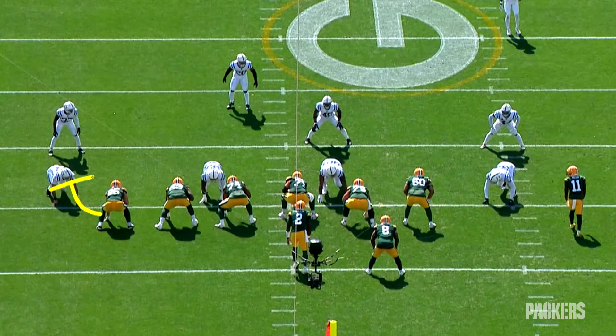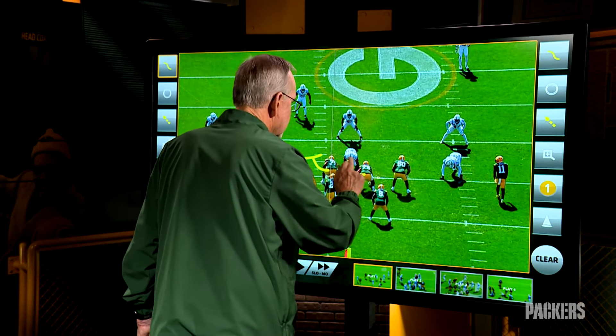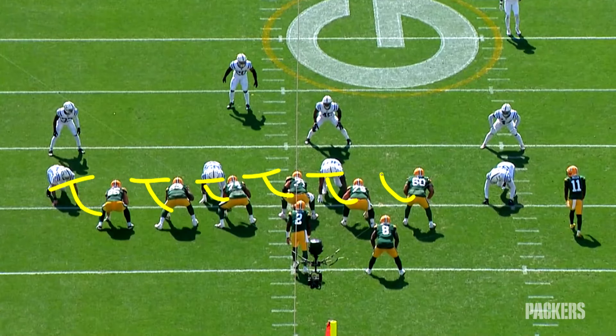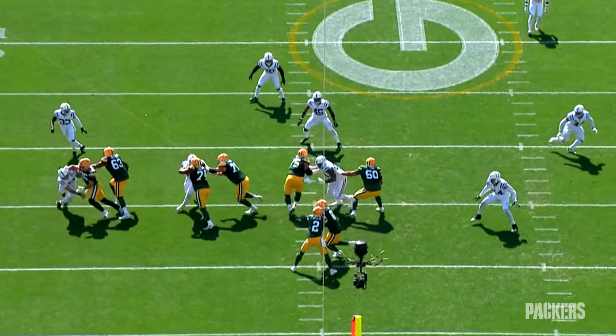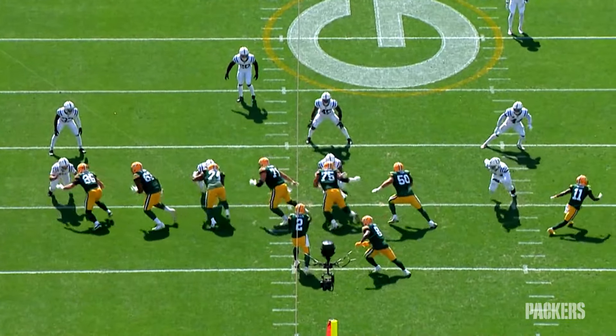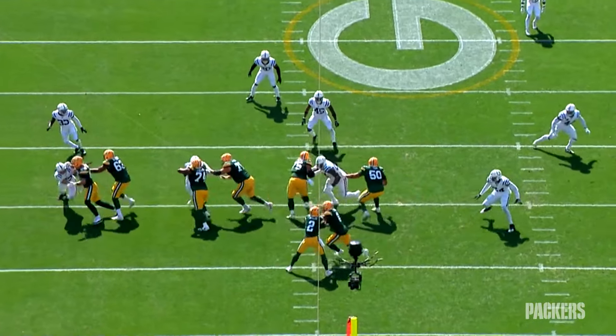The Packers' longest run of the day was a good old-fashioned zone play, the kind that Matt LaFleur put in his very first day in Green Bay. On zone plays, you want to create a wave — a mass of humanity taking off on tracks, staying on its feet and blocking what shows.